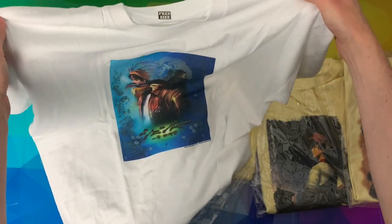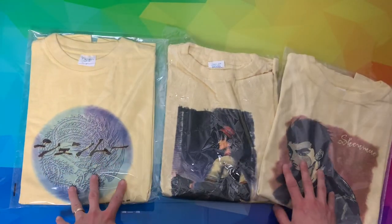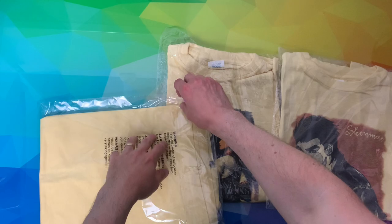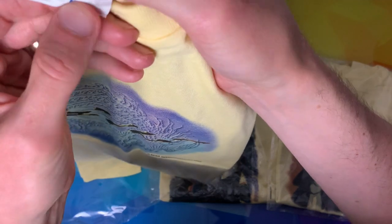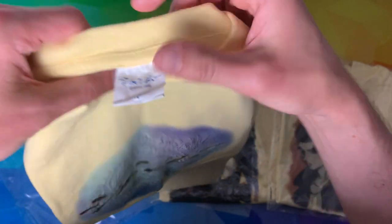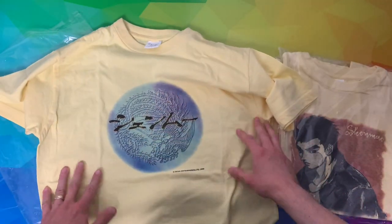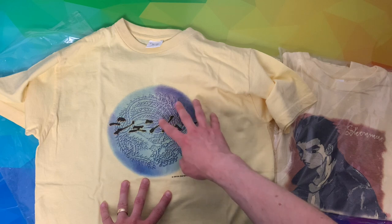It's got the Shenmue 1 box art on the front, Sega Enterprises 1999 at the bottom, and the Shenmue.com website. There's no label specifically saying it's an official shirt, but there is a label — just not Shenmue branded. This is an official shirt, and I believe it originally came from a UFO prize grabbing machine in Japan.